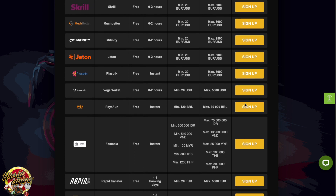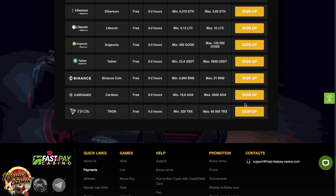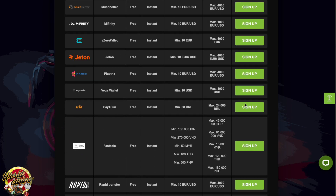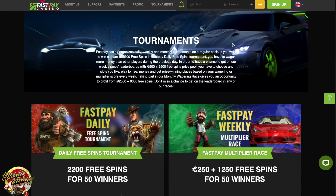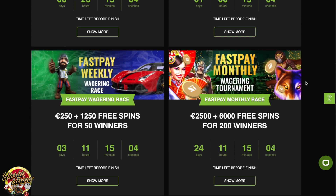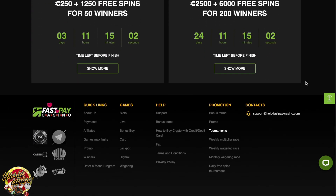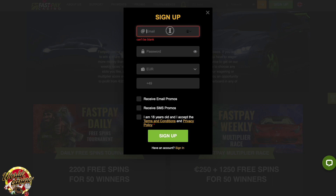Although not perfect, Fast Pay Casino is one of the best online casinos for Aussie players. They provide a fantastic experience, offering an impressive range of games — over 7,000 — fantastic bonus offers, and secure gameplay. What makes them stand out from the competition are fast withdrawals. Not many casinos offer instant or almost instant payouts, so Fast Pay really impresses when it comes to that.